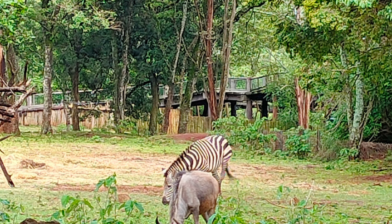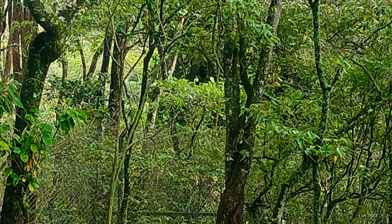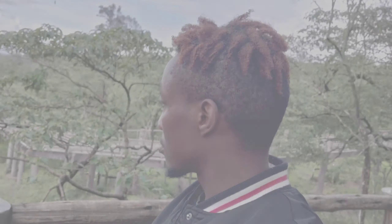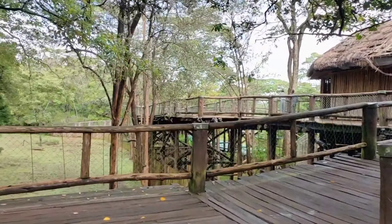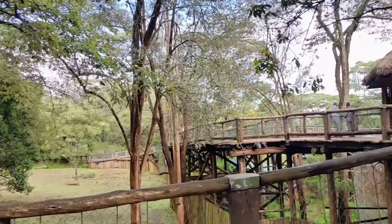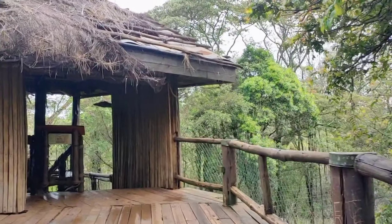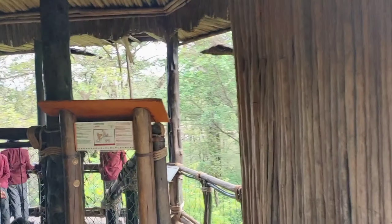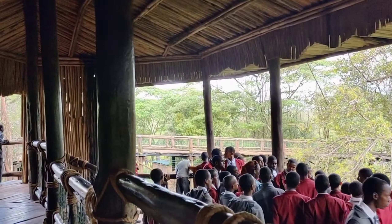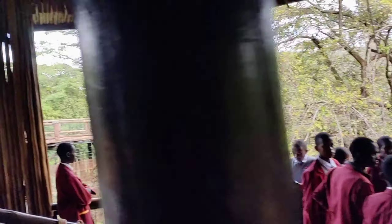Oh my god, you really need to visit the Nairobi Safari Walk, located right outside the city of Nairobi. This is a place you need to visit to relax your mind, hear the birds chirping, and go down the path to an observation area to watch over the Nairobi National Park. And if you're lucky, you can actually get to see the animals when they come to drink from the stream.